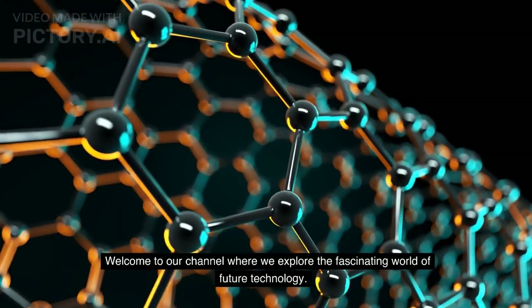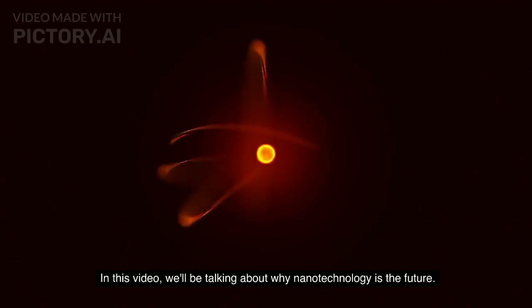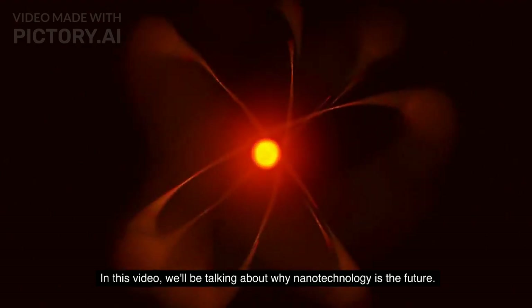Welcome to our channel where we explore the fascinating world of future technology. In this video, we'll be talking about why nanotechnology is the future.